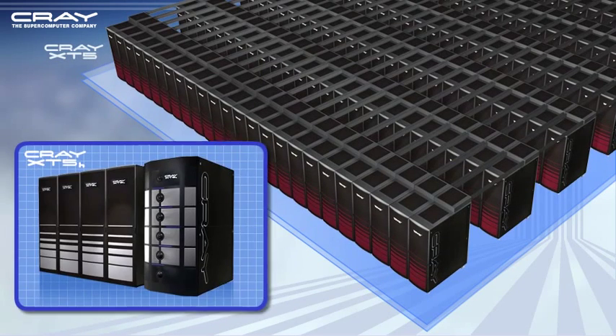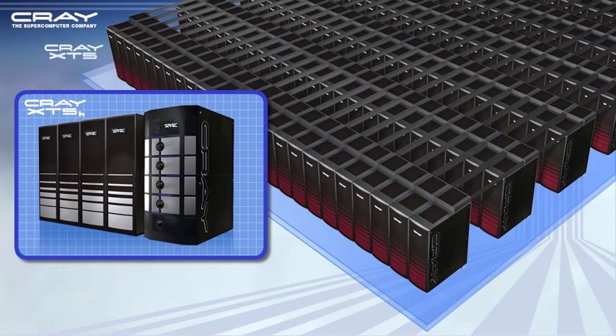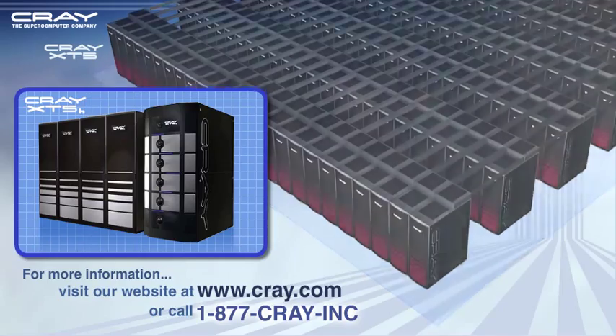Previous generations of Cray XT systems are completely upgradeable to the Cray XT5 family. For more information, visit our website at www.cray.com or call 1-877-CRAY-INC.